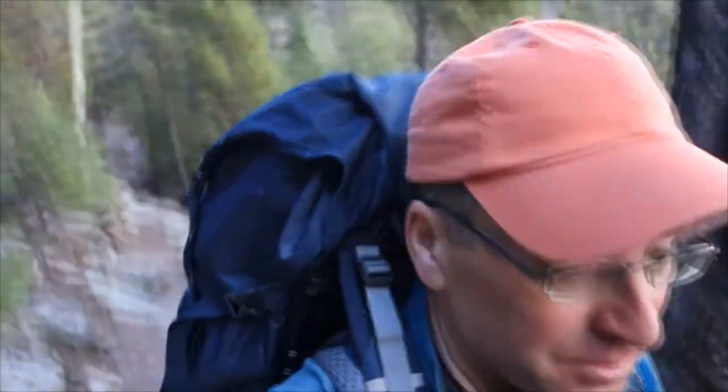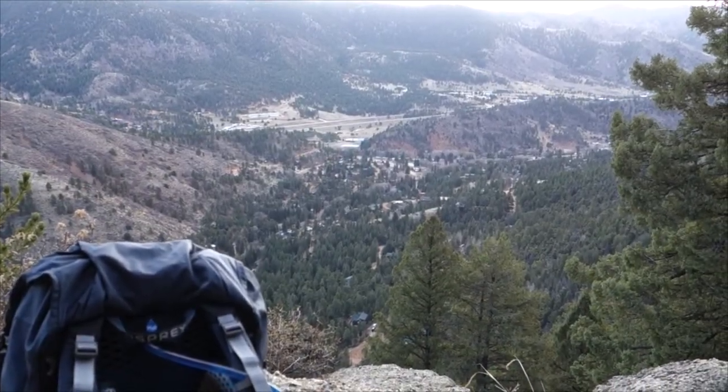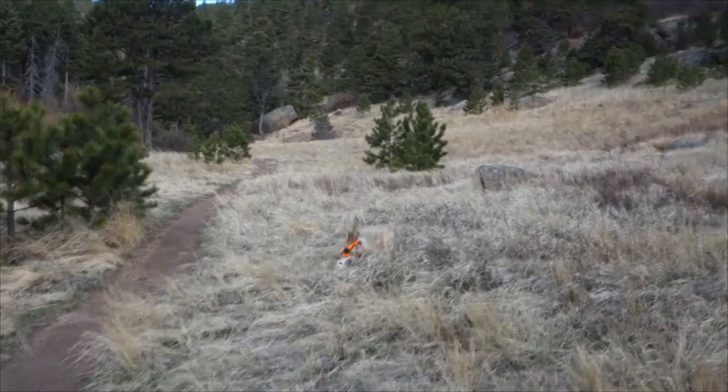I'm carrying a full pack today for training purposes. I don't need the big pack and all the stuff in it, but I'm just trying to get used to carrying more weight. Down below is Green Mountain Falls and Highway 24, Garden of Eden Meadow. This is property of Green Mountain Falls.